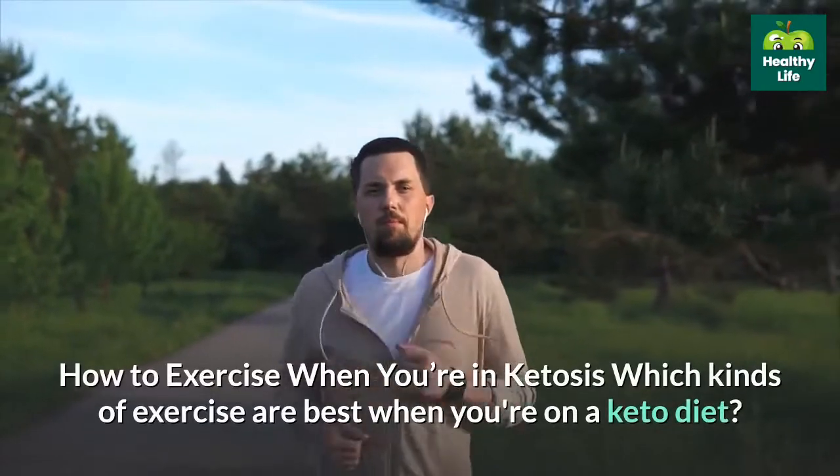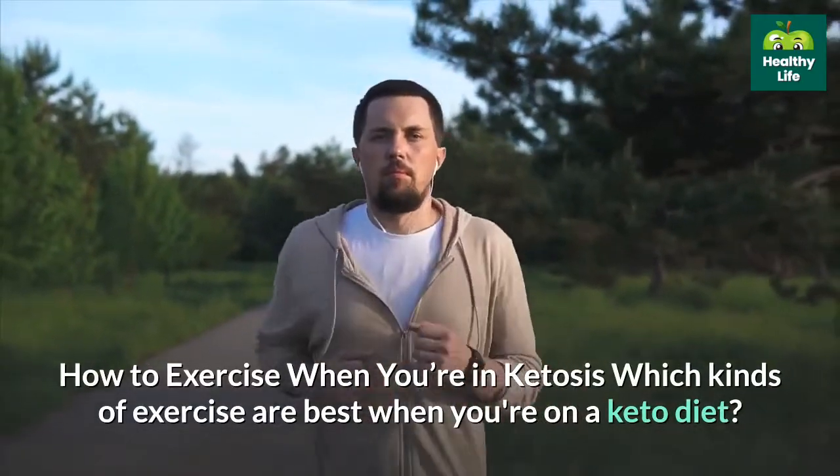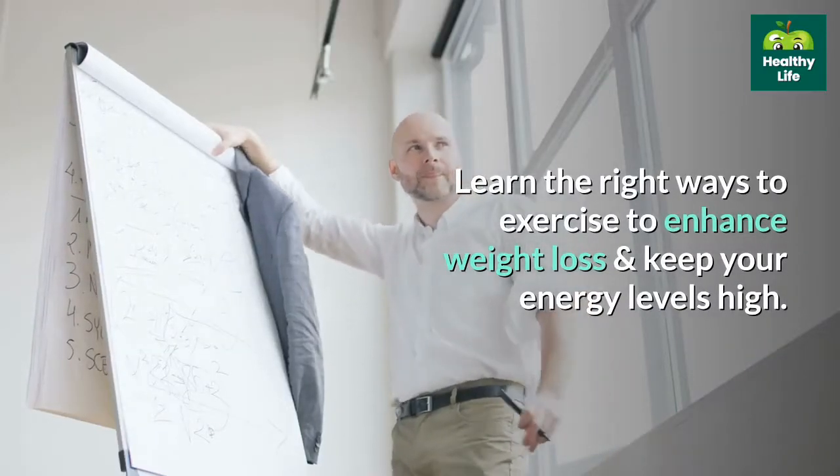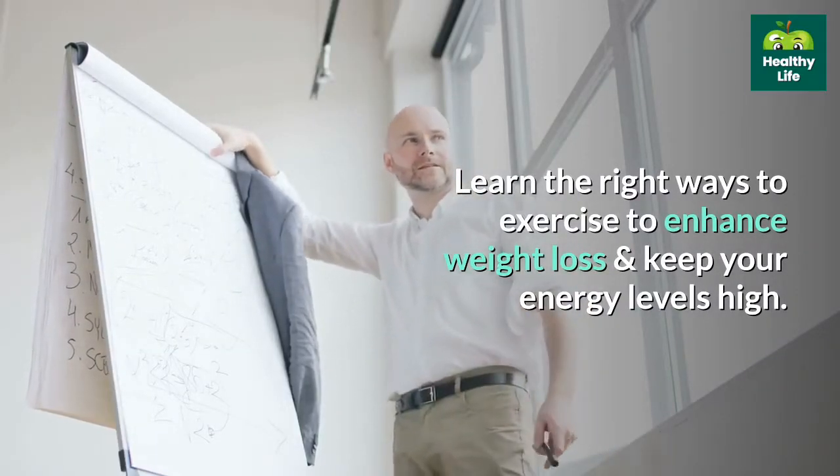How to exercise when you're in ketosis — which kinds of exercise are best when you're on a keto diet? Learn the right ways to exercise to enhance weight loss and keep your energy levels high.